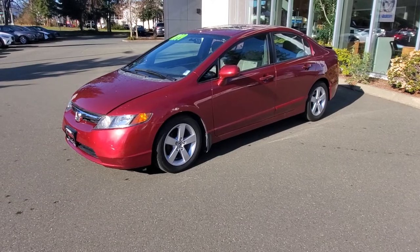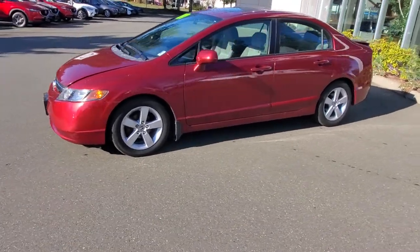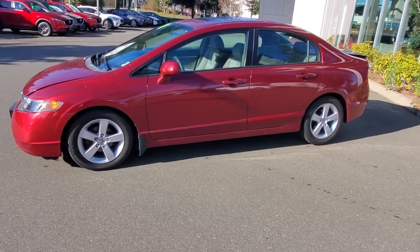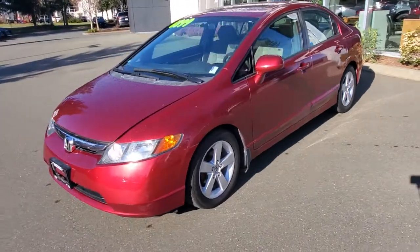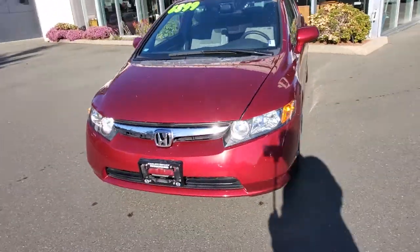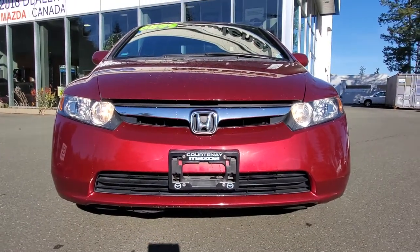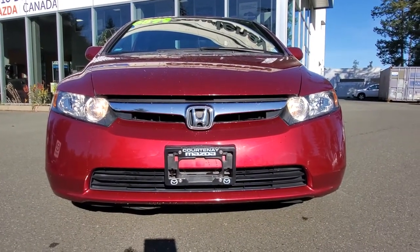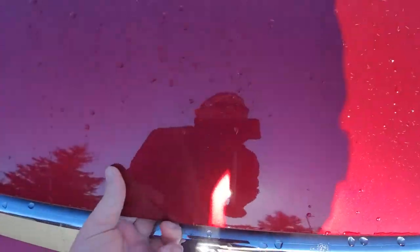Four doors, four-cylinder, four-wheel disc brakes, four tires. It looks great — nice looking condition, checked out well through our shop. It's got a very fuel-efficient engine. Paint is in great shape, the hood and the bumper all nice and intact.